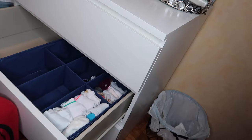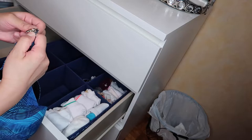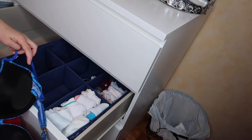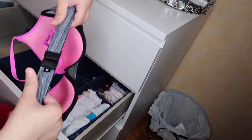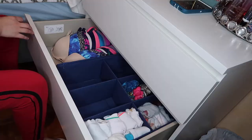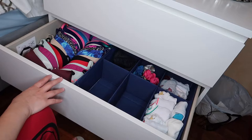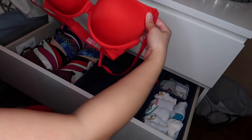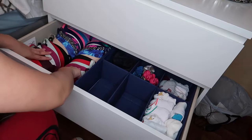When you arrange your bras, you should connect them together — like this one. Connect them so they don't get jumbled. You have to connect them together so they stay neat and not messy. This one is a brand new bra, never been worn. And that's it — the first drawer is done!